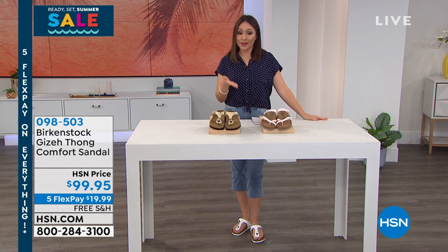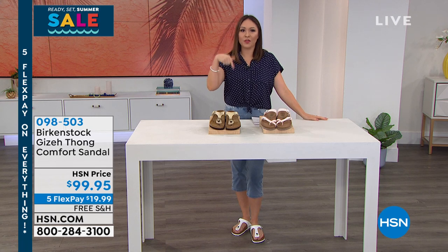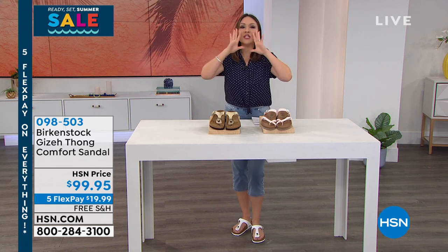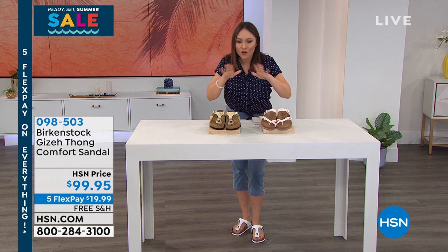I have it on with my Today's Special from Diane Gilman. So if you picked up the pedal pushers from Diane today, look at how cute it goes with it. Birkenstocks are the quintessential summer shoe. Item number 098503. Get it home for under $20 on a flex pay. Free shipping and handling on all my Birkenstocks.